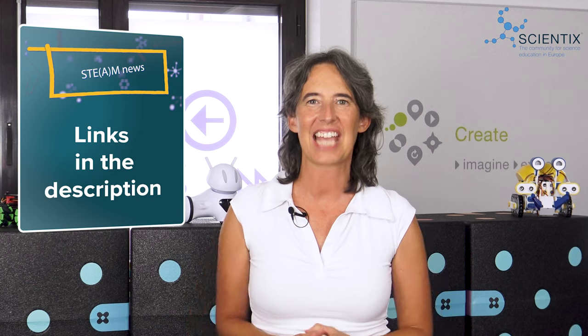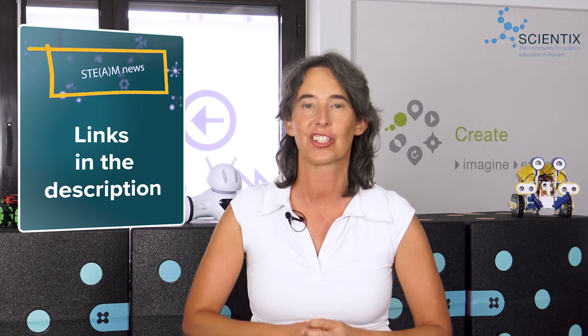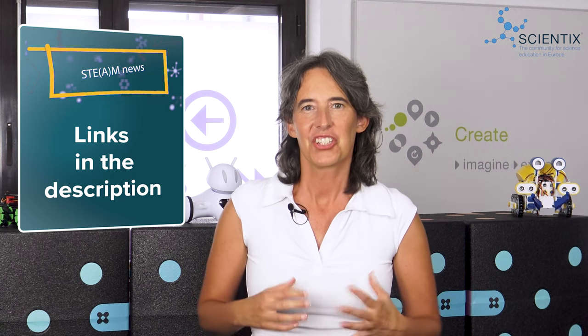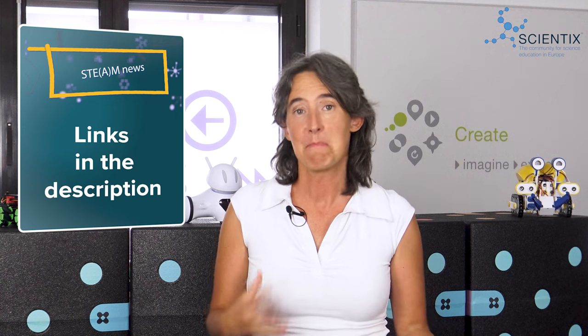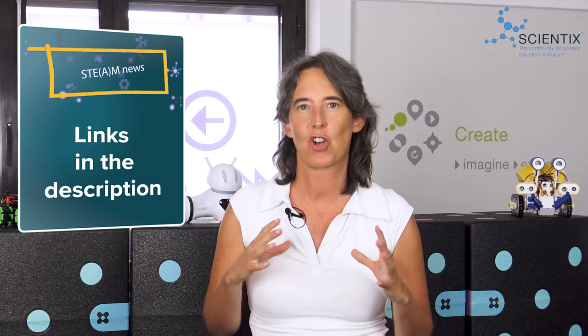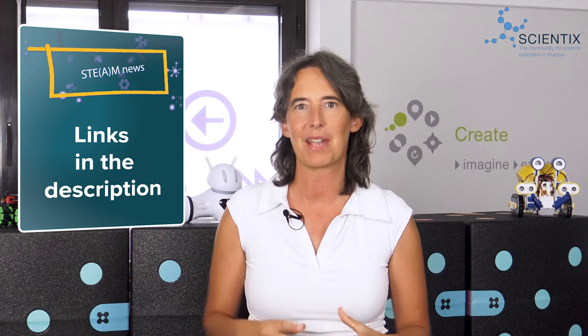Thank you, Elisabeth and Simone, for those insights on Europe's finest collection of digital cultural artifacts. Teachers can discover the learning scenarios presented today and many more, along with hundreds of collections and stories, on www.europeana.eu.